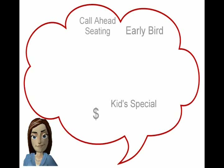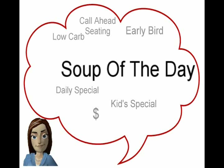What is mom thinking about when trying to decide if the family should go out to eat? First, mom is thinking about stretching the family dollars. Is there special pricing for the kids? How about early bird specials? Does your restaurant have call-ahead seating? Mom's also thinking about the food. Do you have her favorite daily special? What's on the low-carb menu since mom started working out? Or maybe the soup of the day?